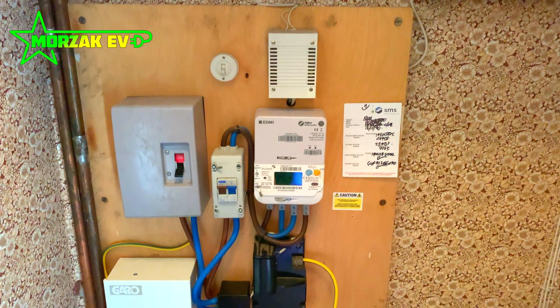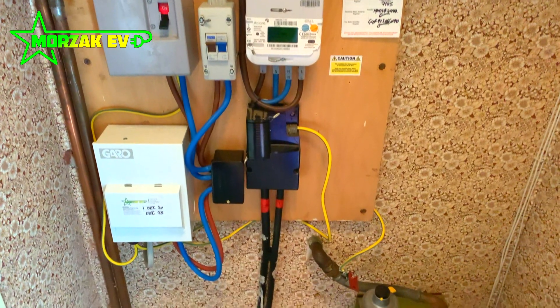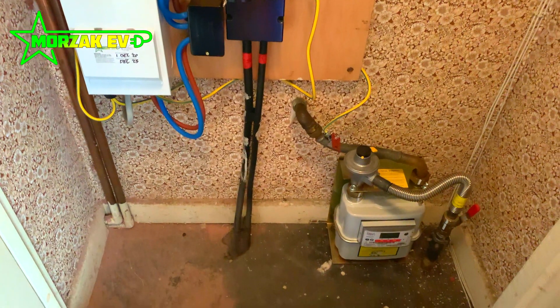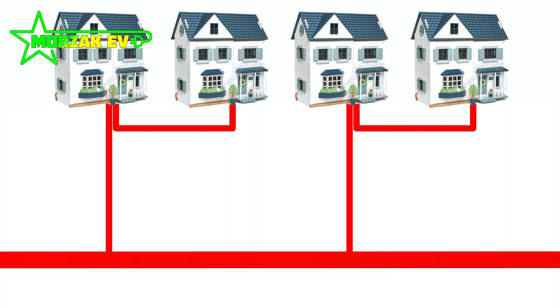One of the only issues we ever really come across on domestic properties when installing electric vehicle charge points is that we do the notification and are informed that the customer is on a looped supply. A looped supply goes back to around the 1950s, when two houses are fed from a single cable. The cable comes from the main supply on the road into one house — not through the mains fuse, but at the bottom of the fuse carrier — and into the next house. Hopefully this diagram explains it.